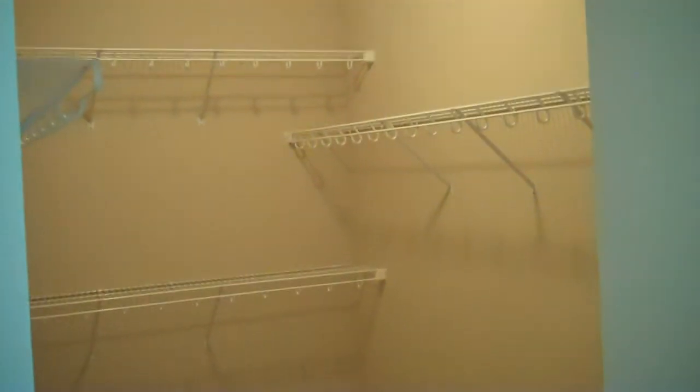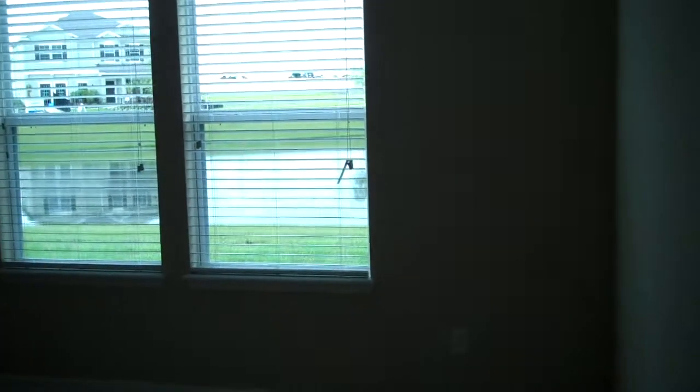Over to the left is the master closet, and this video does not do it justice — it's huge and big. Marty loves it. And this is the master bedroom here, with two windows, and it's big.